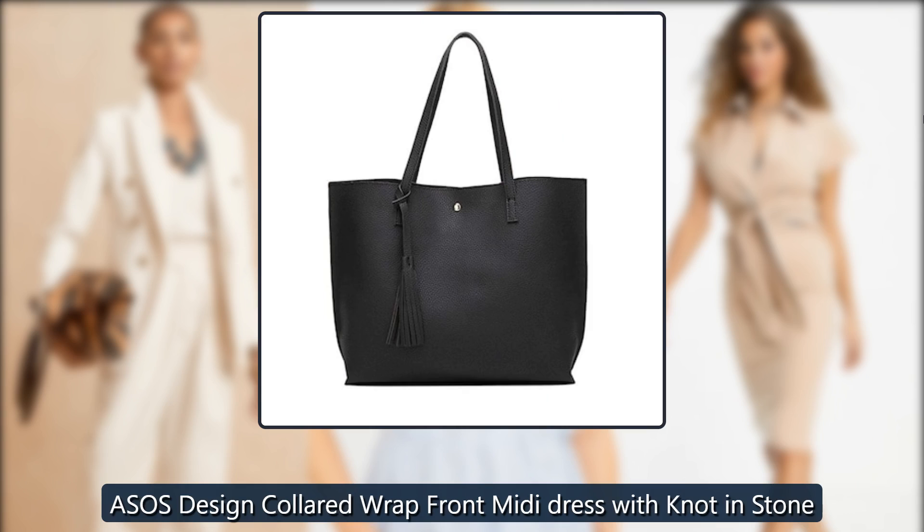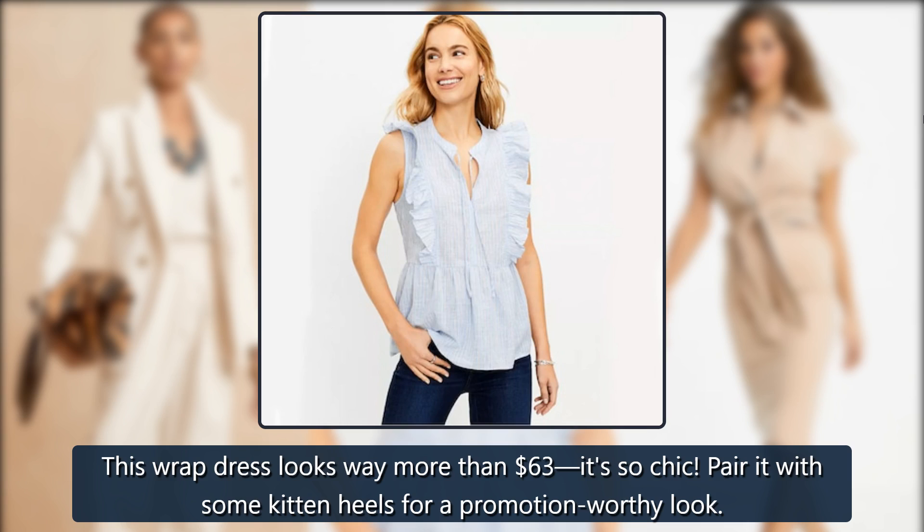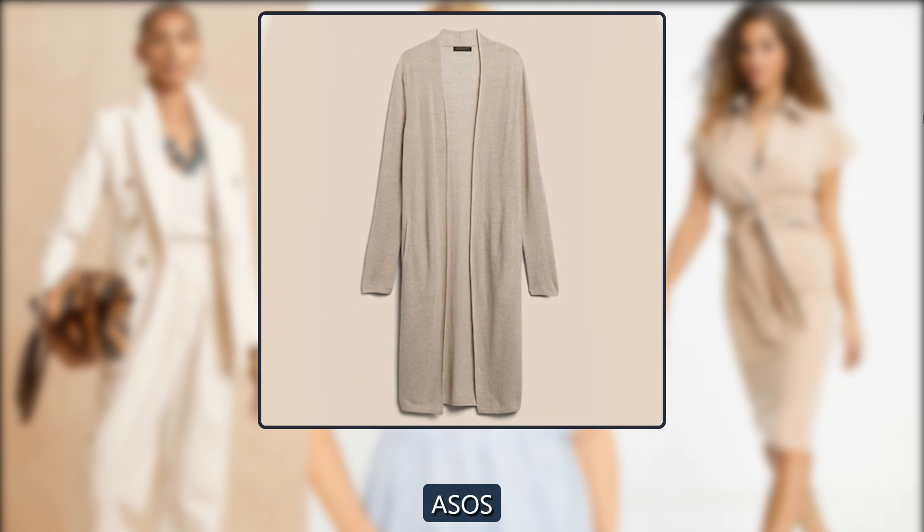ASOS Design Collared Wrap Front Midi Dress with Knot in Stone. This wrap dress looks way more than $63 — it's so chic. Pair it with some kitten heels for a promotion-worthy look. $63 at ASOS.